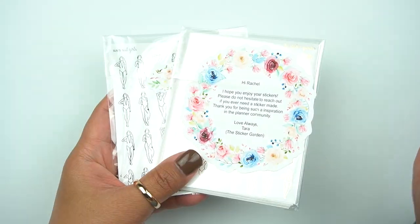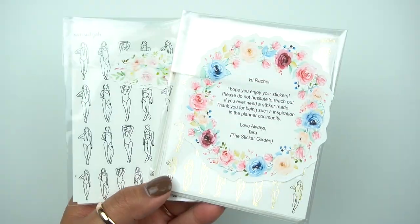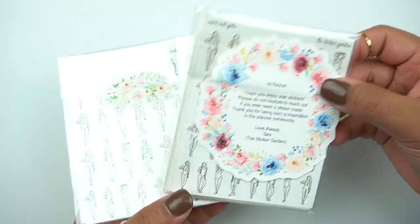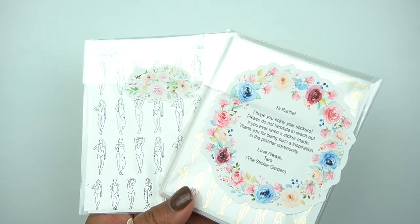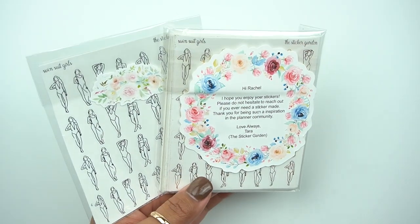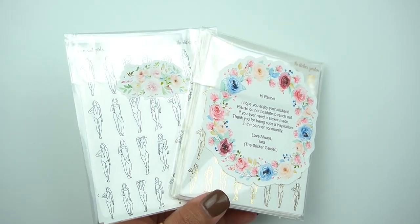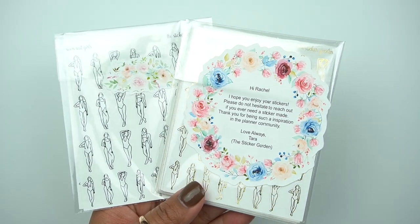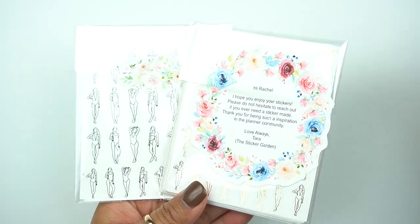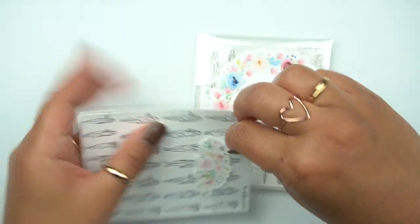So this next one is actually not a shop. This is from my dear friend Tara — again, she will probably have to correct my pronunciation — but she was showing that she created some stickers, and I love her stickers. They are so beautiful and look amazing in her spreads. She just makes them for fun, and it's a very affordable way if you have the tools, the patience, and the software to do it. I think that's awesome, and she was really kind and sent along some things.